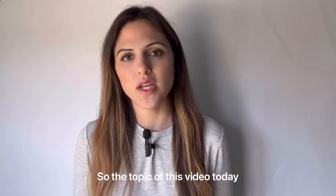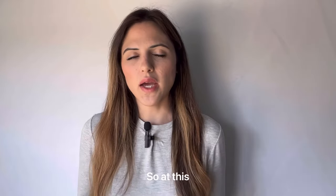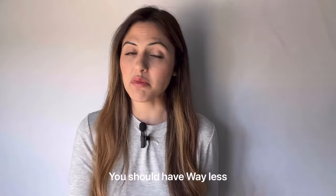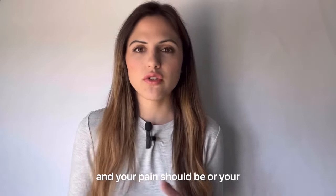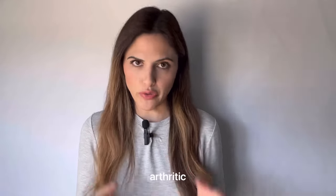The topic of this video is what are normal symptoms between six and nine months post-surgery. At this point, you should be pretty satisfied with your surgery. You should have way less pain than you did three months ago, and your discomfort should be much different. Your knee should also be much better than your old arthritic knee.